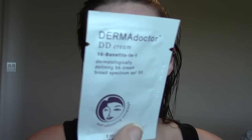Hey everybody, this is going to be a quick review and demonstration of the Dermadoctor DD Cream. I just have a little sample packet like this. It says 15 benefits in one, dermatologically defining BB cream, SPF 30, and it's self-adjusting color, so it doesn't have a particular color.